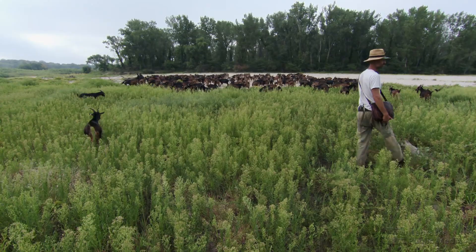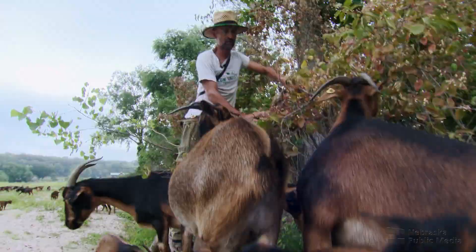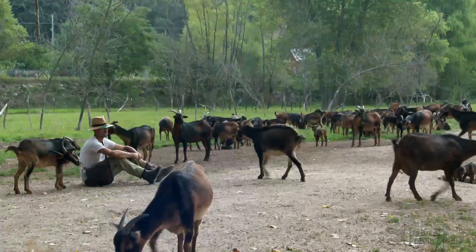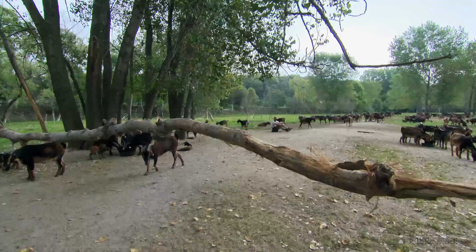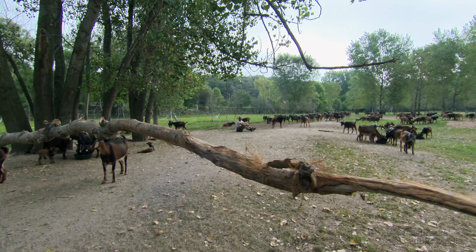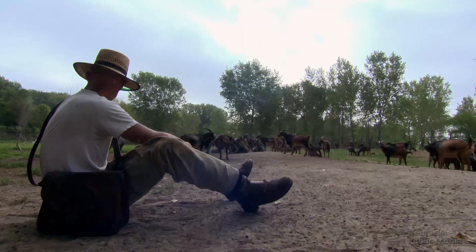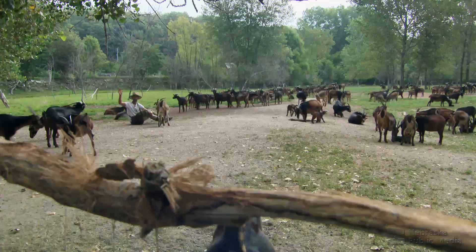Chad says he's part goat — maybe that was his calling. He thinks the reason the goats are so comfortable with him is that he spends a lot of time sitting down with them in their environment. He wants to be one of them and understand what it's like. There's a word Chad uses often when describing his relationship with the goats: symbiotic — not only with the goats, but with all the living things: the trees, the bees, the butterflies, the plants, especially the goats.